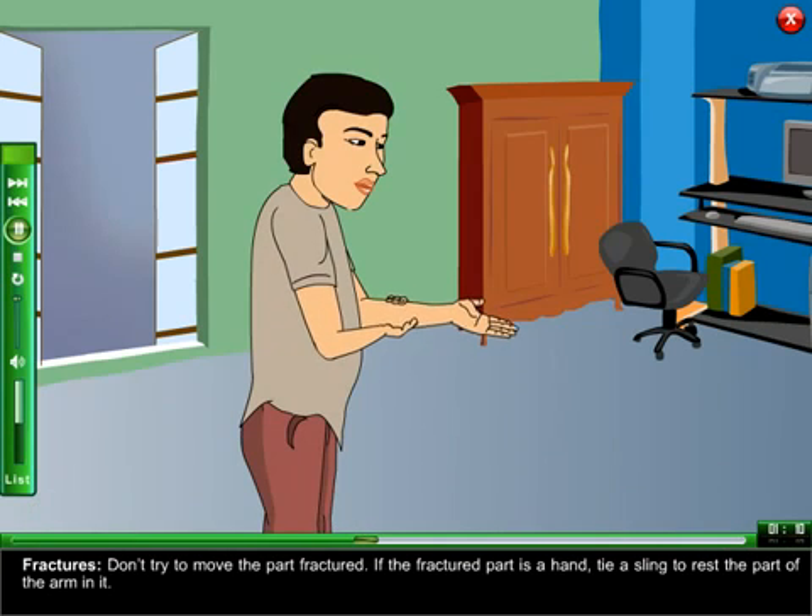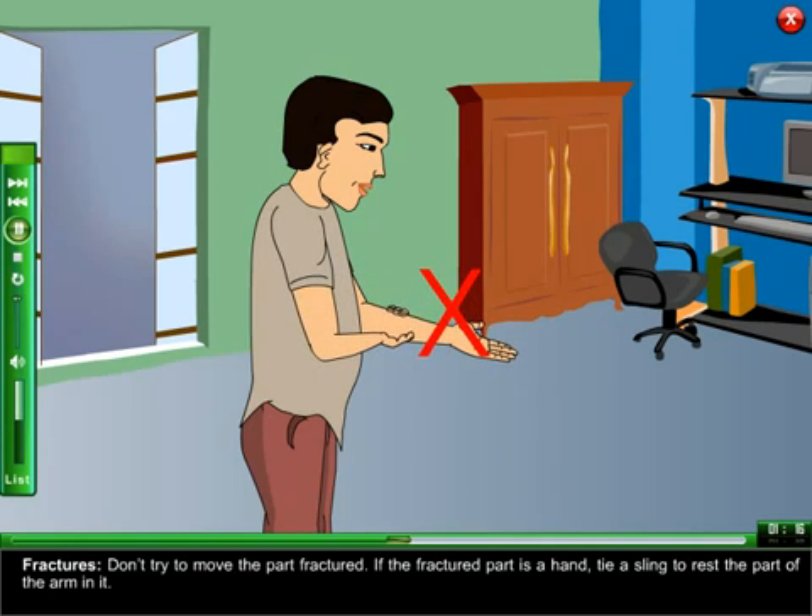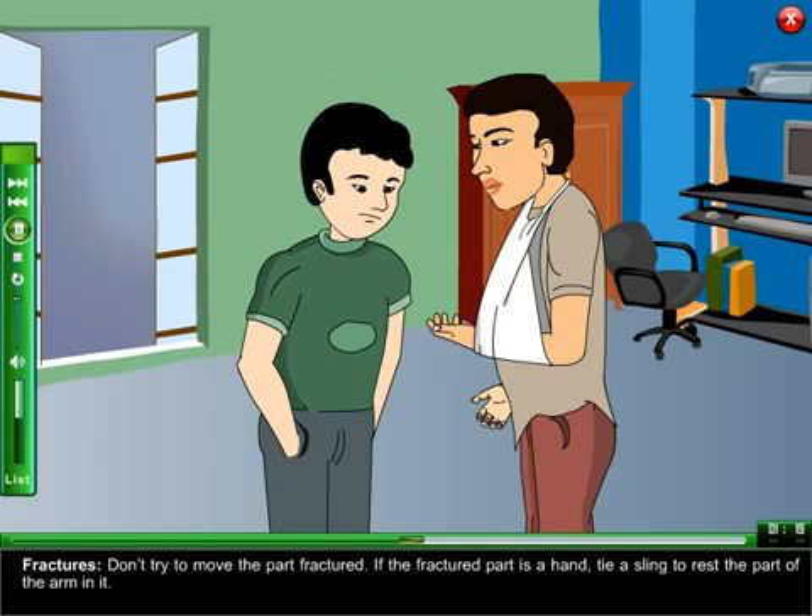Fractures: do not try to move the fractured part. If the fractured part is a hand, tie a sling to rest the arm in it.